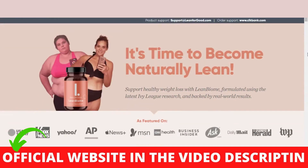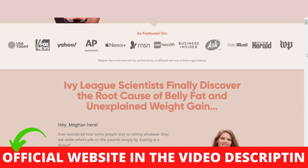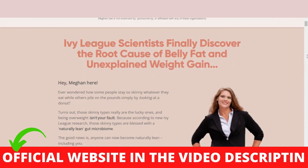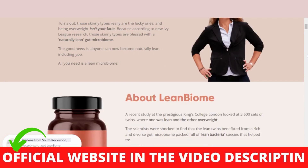Hi, my name is Julia and today I'll tell you everything you need to know about Lean Biome before actually buying the product. I also have two really important alerts, so pay close attention to what I have to tell you.